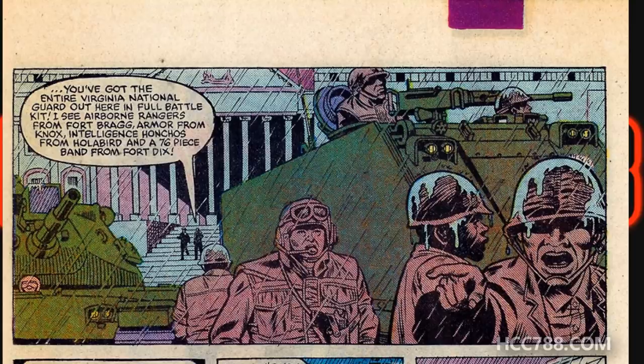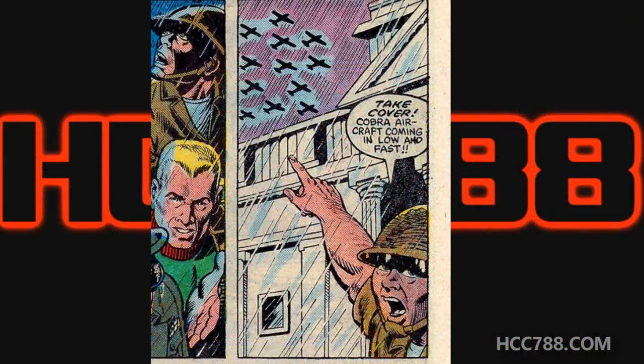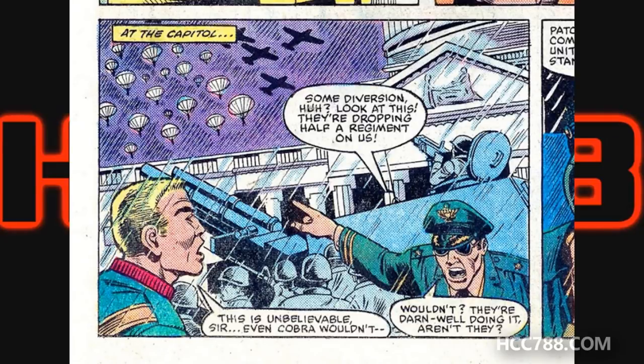Then they see planes in the sky — it looks like the Capitol building was the real target after all. At the same time, the Cobra trucks marked ARBCO on the side — that's an anagram for Cobra — drive up to the Treasury. Cobra troops with Dr. Venom infiltrate the Treasury building and set about their plan of infecting the ink with their deadly plague toxin. At the Capitol building, paratroopers deploy from the aircraft above. Inside the Treasury building, Torpedo, Gung-Ho, and Tripwire confront the Cobra troops.